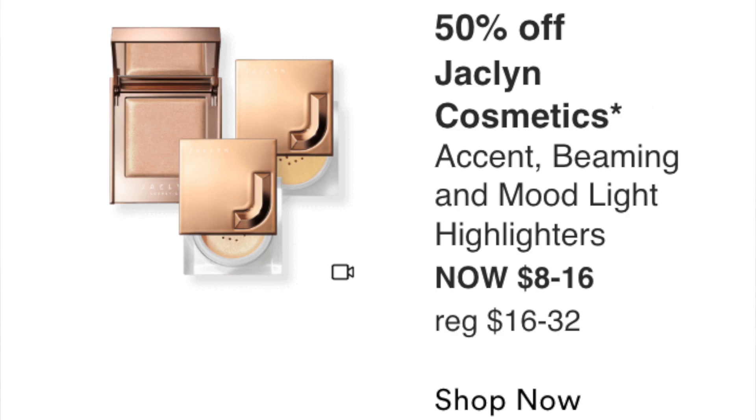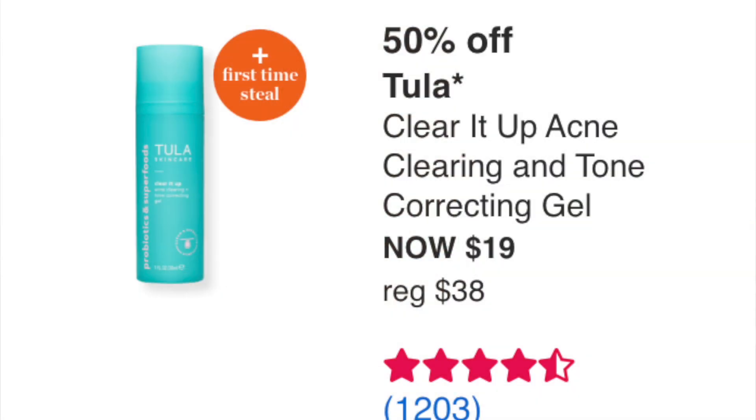Friday September 9th: Jaclyn Cosmetics Accent Beaming and Mood Light Highlighters at $8 to $16 — not interested, just don't need another highlighter. The Tula Cleared Up Acne Clearing and Tone Correcting Gel is a first time steal. Tula is a great skincare brand — if you have acne it's something to look into, but it's not for me. The Josie Maran Pure Argan Milk Intensive Hydrating Treatment at $28 is intriguing — I love the brand and argan oil — but I probably won't get it. If you have dry skin, it might be worth looking into.